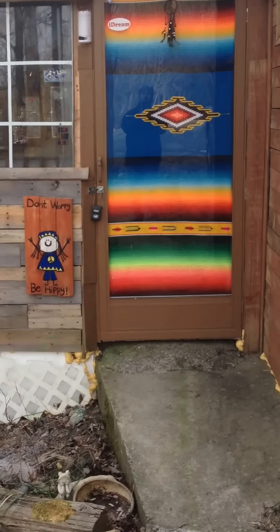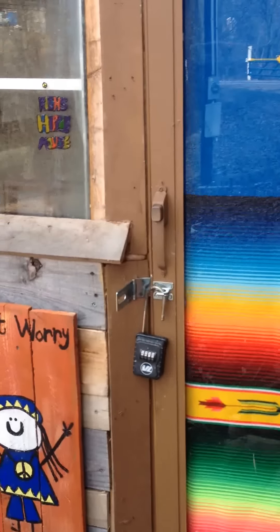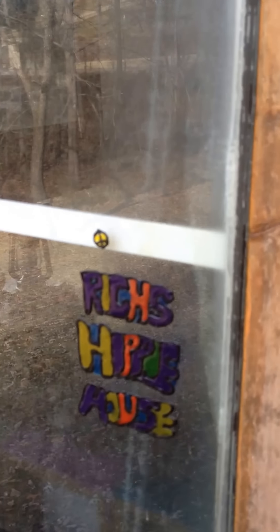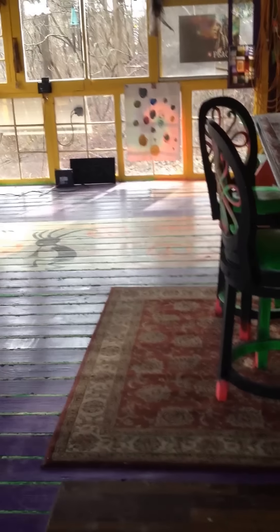Hey guys, this is Rich. I thought I'd show you a little update on the Hippie House. I've been kind of sick so I haven't been working on it, but I haven't made progress on it.